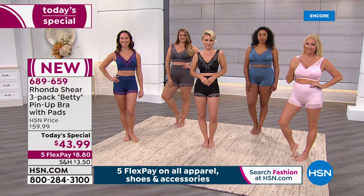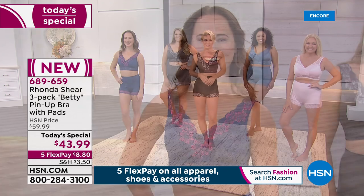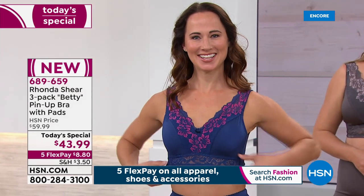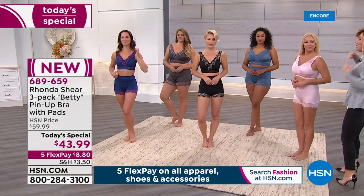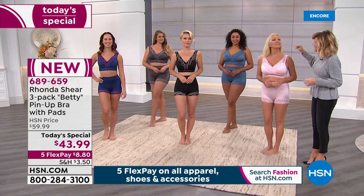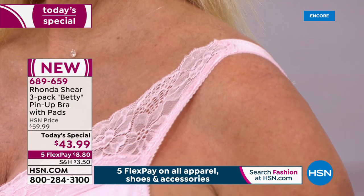It looks so good. I just want to share with the girls real quick. I want to point out, when you look at the bra straps, everybody has to adjust their bras wherever they feel comfortable. Do you see where this is hitting on every one of the girls? You never have to worry about a bra strap coming down and pulling up.